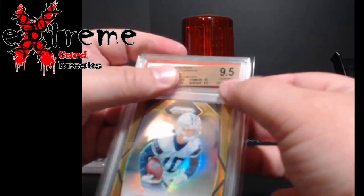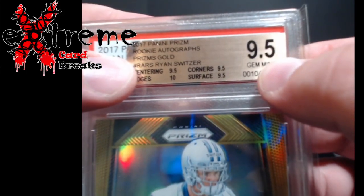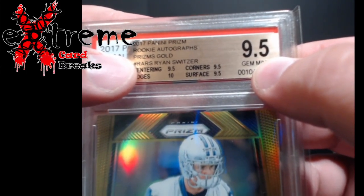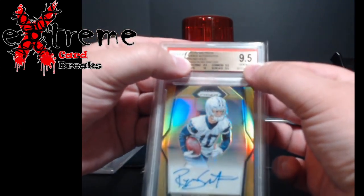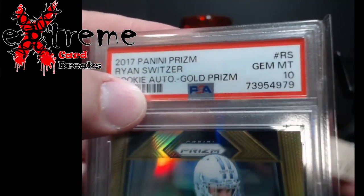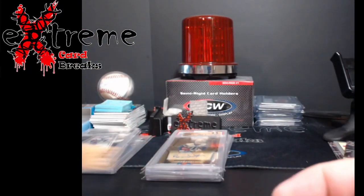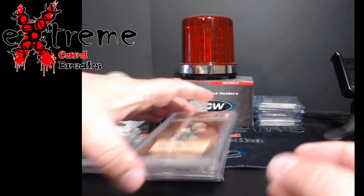Up next, the gold one. The gold had 9.5 centering, 10 edges, 9.5 corners, 9.5 surface. Gold again, Ryan Switzer — how did we do? Gem Mint 10! Not bad, not bad. One last Ryan Switzer for you guys to look at, I promise.